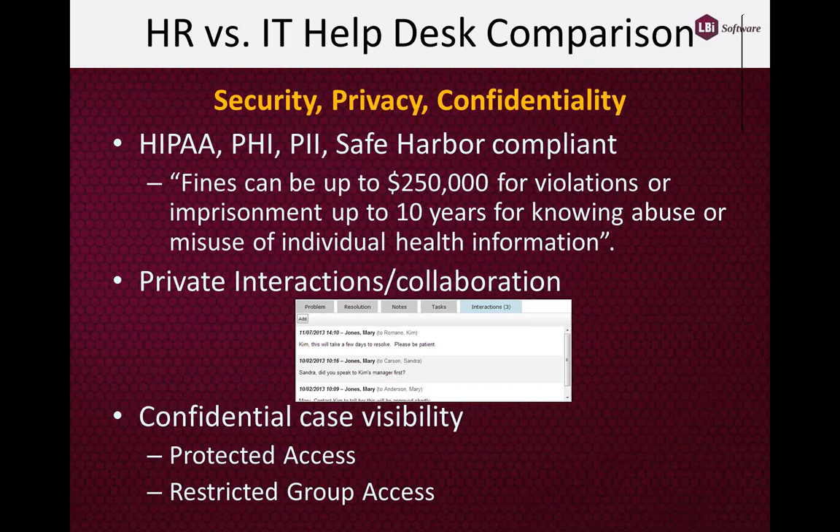IT Helpdesk systems are generally meant to handle computer problems, telephone problems, technical problems in the office, network connectivity, et cetera. They're not geared towards handling private conversations and private issues that may happen within the workforce. So they generally don't concern themselves with HIPAA regulations, protected healthcare information, personally identifiable information for European safe harbor rules. They're generally not compliant.